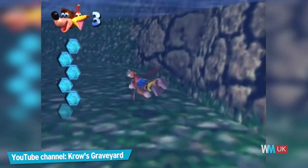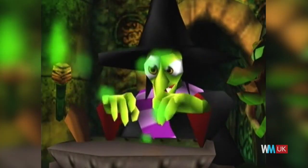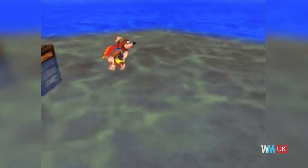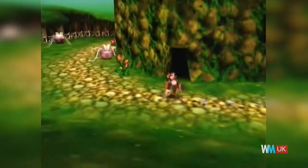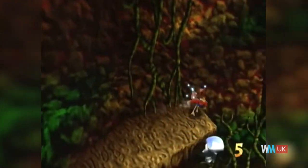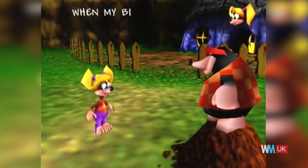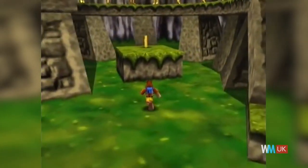From legendary British game studio Rare, Banjo-Kazooie follows a bear and a bird as they take on the evil Witch Gruntilda. Super Mario 64 set the benchmark for 3D platformers, but in the eyes of some players, Banjo-Kazooie surpassed it. A success both critically and commercially, the game won two AIAS awards in 1999, including Console Action Game of the Year. It also earned an impressive 92 on review site Metacritic, with fans loving the graphics, the soundtrack and the vast scale of its worlds.